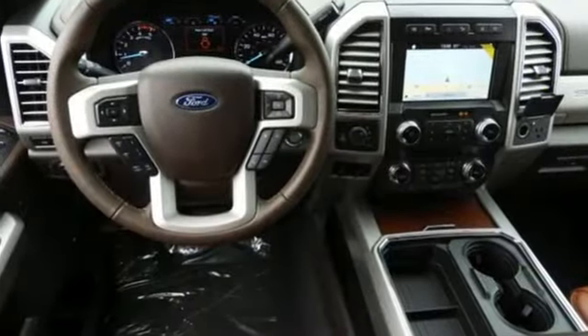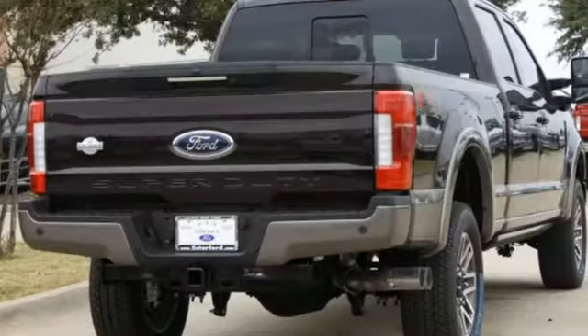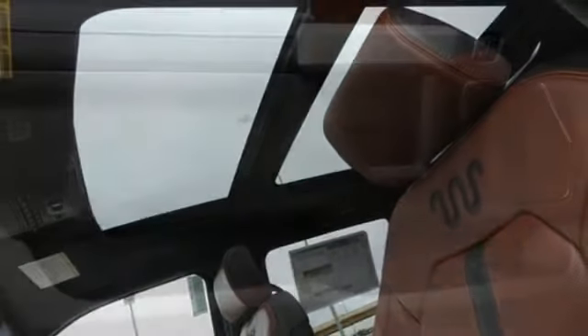It comes with great features you'll love: integrated navigation system with voice activation, power heated mirrors, dual zone climate control, configurable instrument gauges, Wi-Fi hotspot, and heated steering wheel.